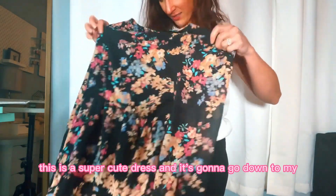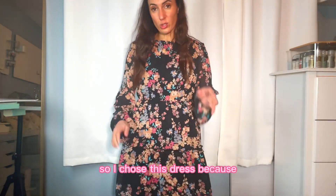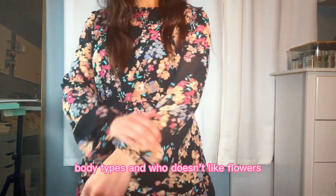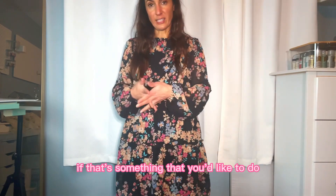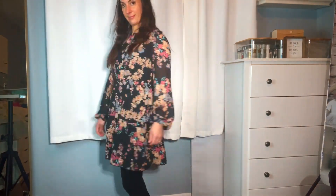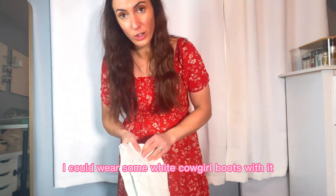This is a super cute dress and it goes down to just above my knees, so I'm going to be wearing leggings. I chose this dress because I think it's going to be flattering for all body types. Who doesn't like flowers? I think it's very feminine and pretty. It hides the stomach area and the arm area if that's something you'd like to do, and the length sits right above the knee. I love this dress — this is my new favorite. Summertime, I could wear some white cowgirl boots with it.